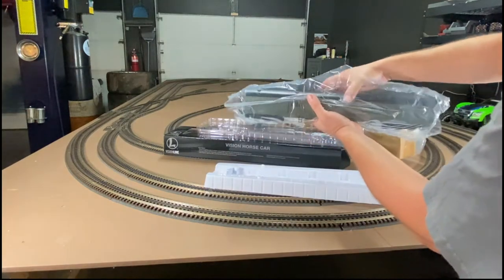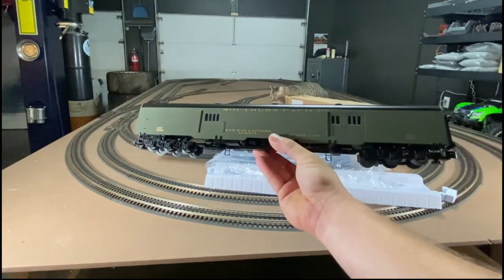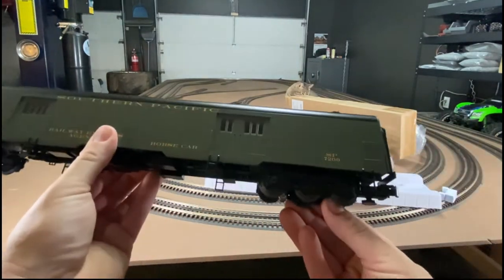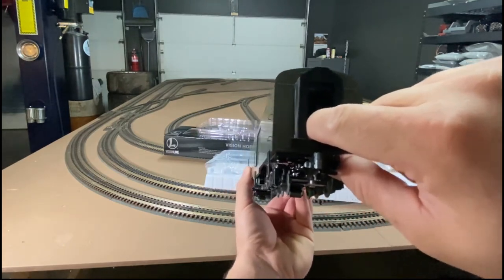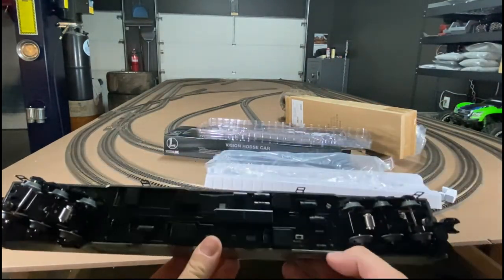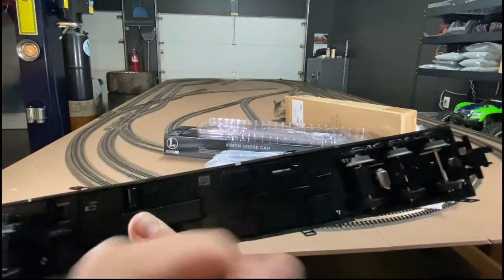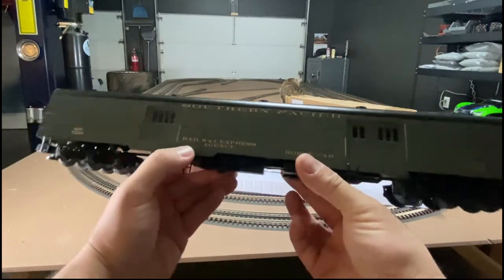That is a hefty car for sure — it definitely has some weight to it. It's sort of an army military green, almost like an olive drab. It looks like the interior doors do open. We have a light switch, run/program, and min/max for volume. One pickup per truck. Let's check out what this looks like on the track under power and see if we can get it to play some sounds.